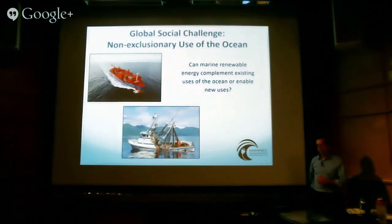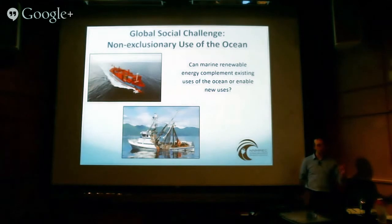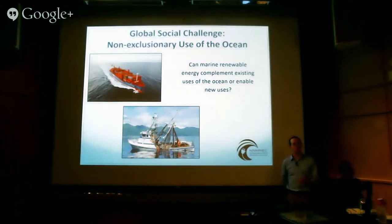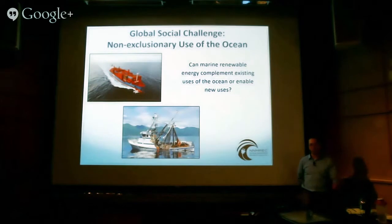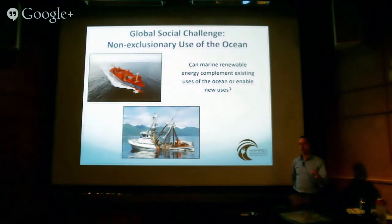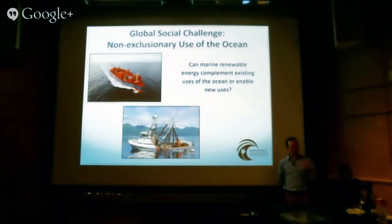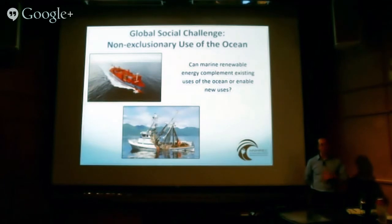For an example with offshore wind, the Principal Power Project consulted with multiple stakeholders in Oregon — the crabbing industry, shipping industry, telecom industry — and found a location about 15 nautical miles offshore in 300 meters of water that everyone agreed was a great place. As soon as they filed their lease, another fishing fleet came through and said you could not have found a worse place — that's our prime fishing ground. Clearly everyone has a stake in the ocean, and it's important to think about how we can make better use of it in a less exclusionary, more integrated manner.